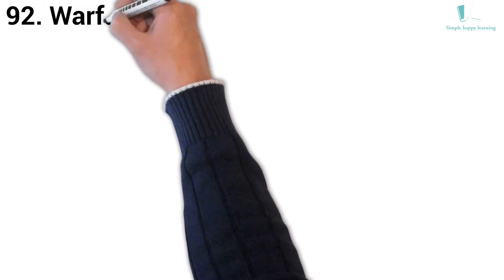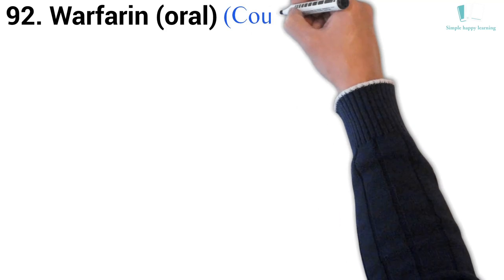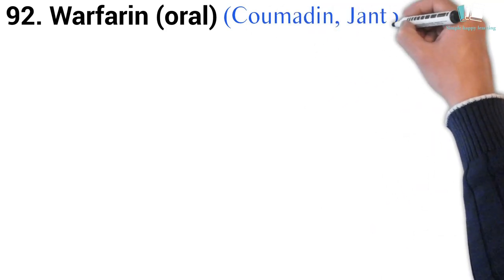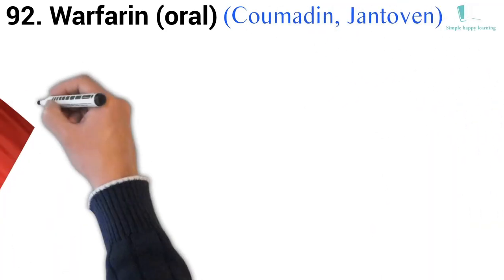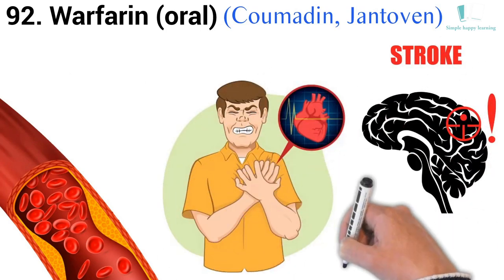92. Generic name: Warfarin, oral. Brand names: Coumadin, Jantoven. Warfarin is used to treat or prevent blood clots in veins or arteries, which can reduce the risk of stroke, heart attack, or other serious conditions.